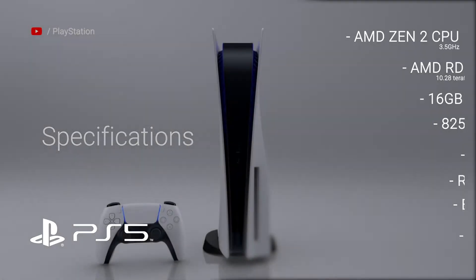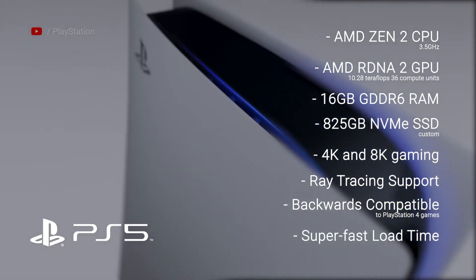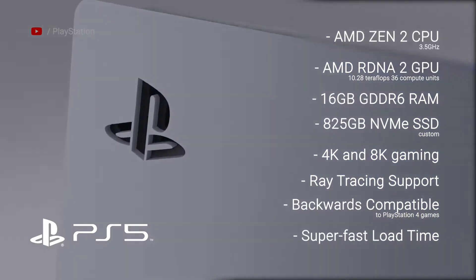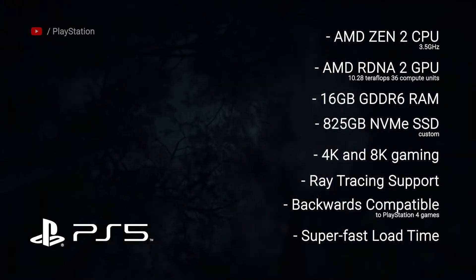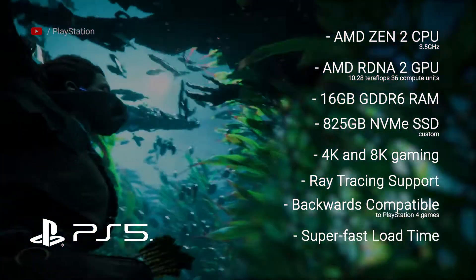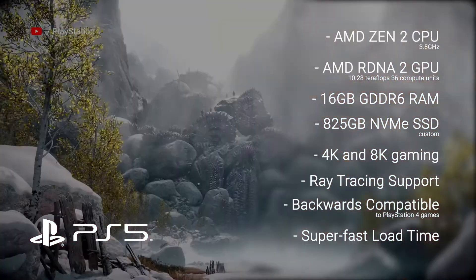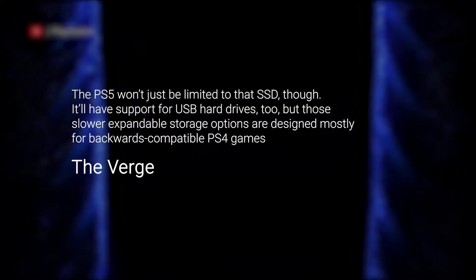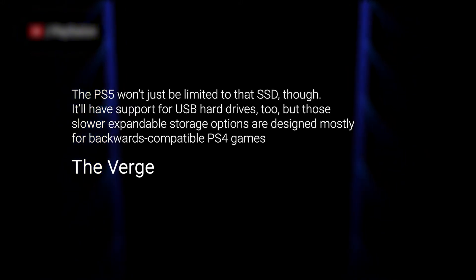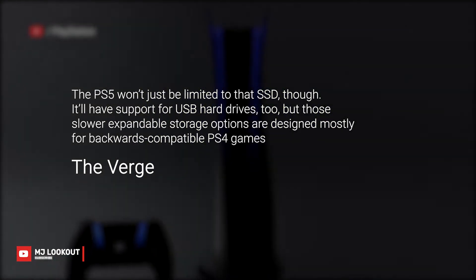According to Sony, as the VED reported, the PS5 console is powered by an 8-core AMD Zen 2 CPU clocked at 3.5 GHz, and a custom AMD RDNA 2 GPU with 10.28 Teraflops and 36 Compute Units clocked at 2.23 GHz. Based on its 16GB of GDDR6 RAM and a custom 825GB SSD, it is expected to have a super-fast loading time in gameplays. Sony attributes this result to the switching from HDD to SSD. The PS5 won't just be limited to that SSD though — it will have support for USB hard drives too, but those slow expandable storage options are designed mostly for backwards compatible PS4 games.